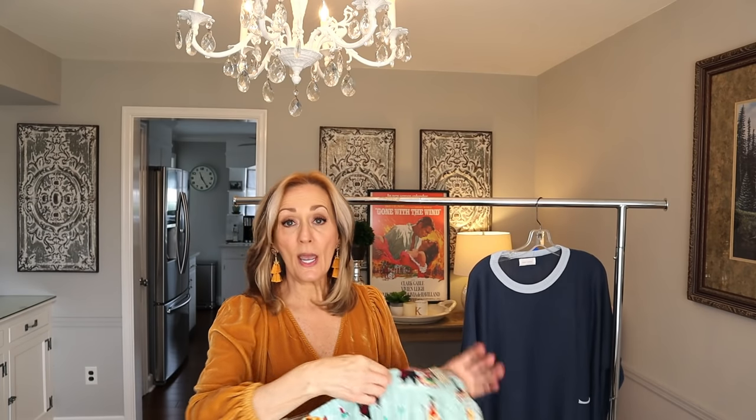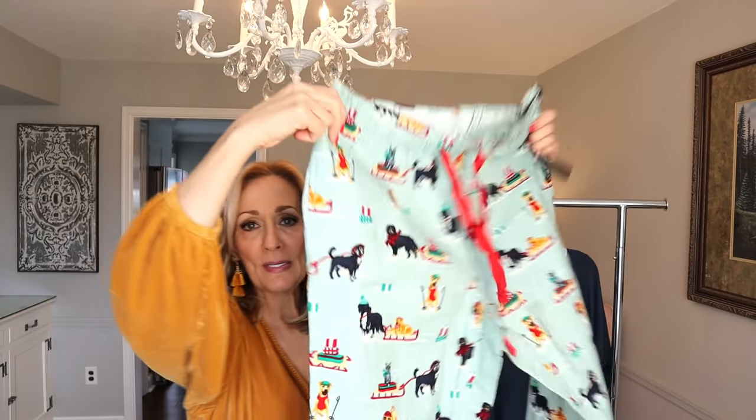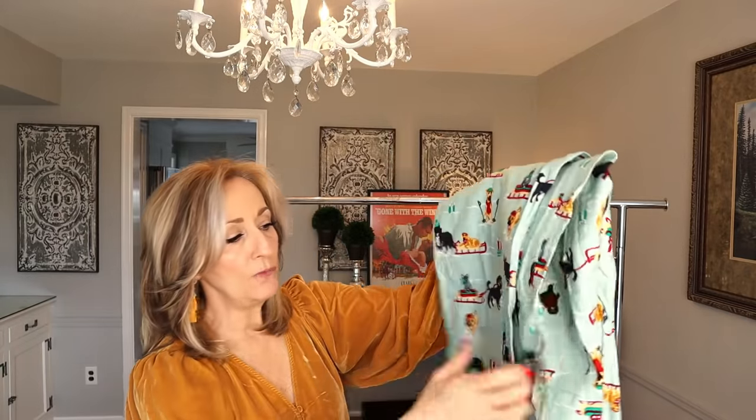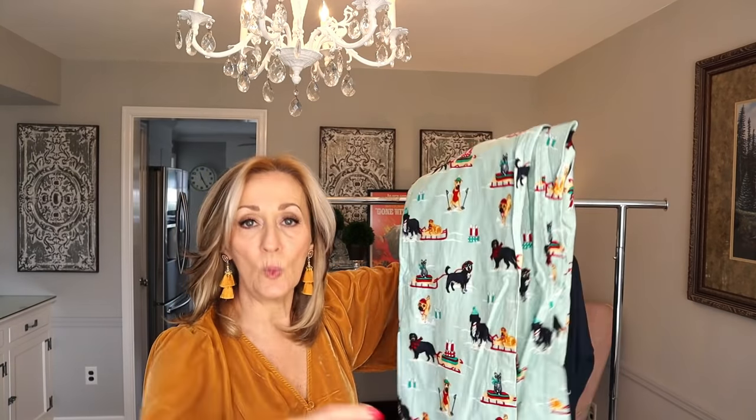Next — Land's End women's medium flannel pajama pants. Very Christmassy ribbon print, but I still picked them up. I think these are new without tags. I paid $4.99. Land's End makes great flannel. I felt I could probably get a solid $16 to $18 for these. Even though it's not Christmas time I'll still list them. Anything in this haul will most likely be listed by next week at this time.